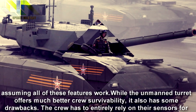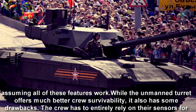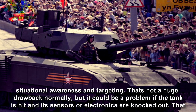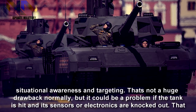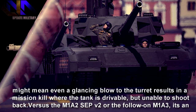While the unmanned turret offers much better crew survivability, it also has some drawbacks. The crew has to entirely rely on their sensors for situational awareness and targeting. That's not a huge drawback normally, but it could be a problem if the tank is hit and its sensors or electronics are knocked out. That might mean even a glancing blow to the turret results in a mission kill, where the tank is drivable but unable to shoot back.